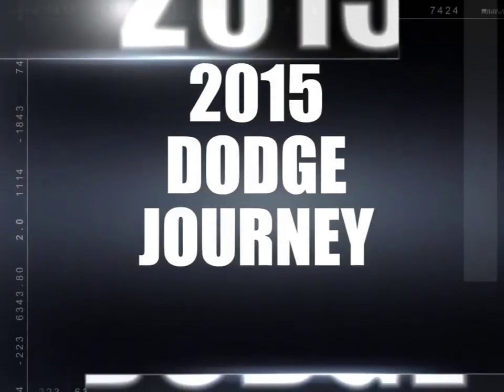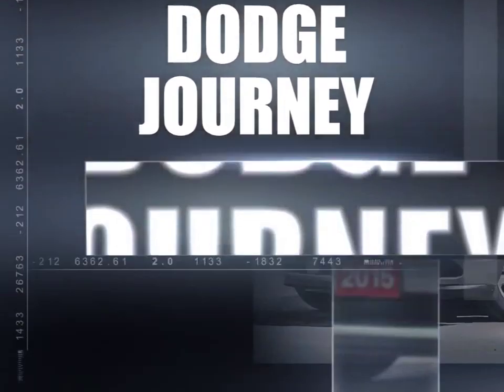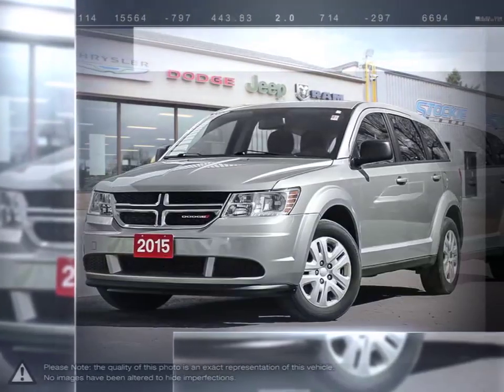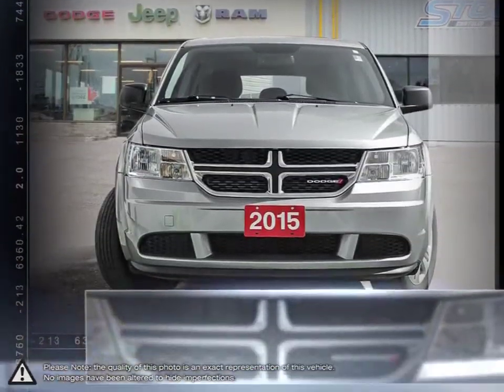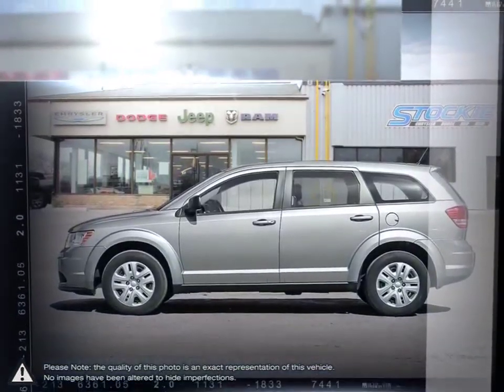Today we're looking at a 2015 Dodge Journey. The Dodge Journey is a versatile crossover SUV that offers all the capabilities and practicality of an SUV for the affordable price of a compact car.